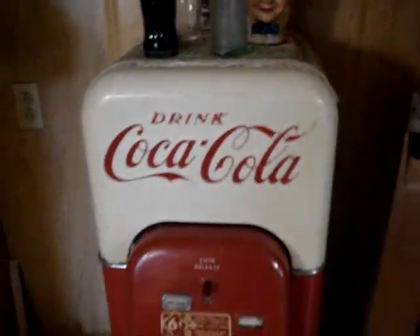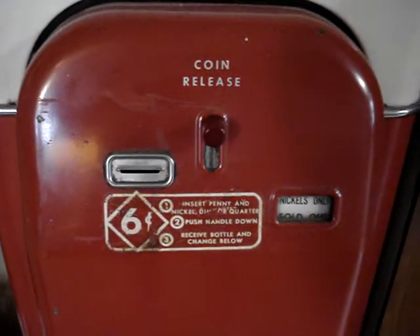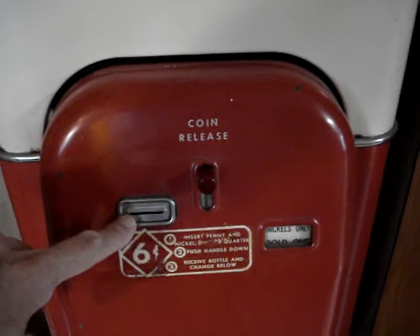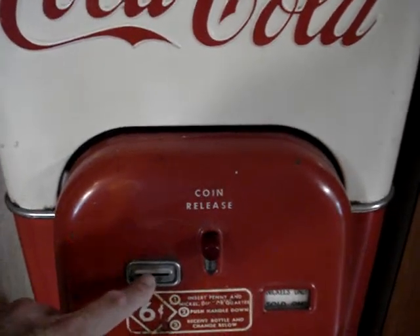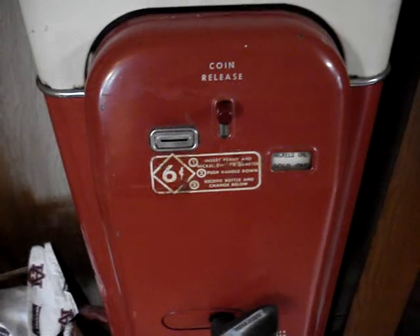For those of you that have never seen my Coke machine — some of you even my age are not going to remember this — but Coke used to cost six cents. Six cents. You put a nickel in here and you could actually get a Coke for a nickel if you were dishonest. But you'd put a nickel in there and also a penny. It was only the nickel that would fall through the mechanism and dispense the Coke — the penny would just simply fall straight down into the change box.